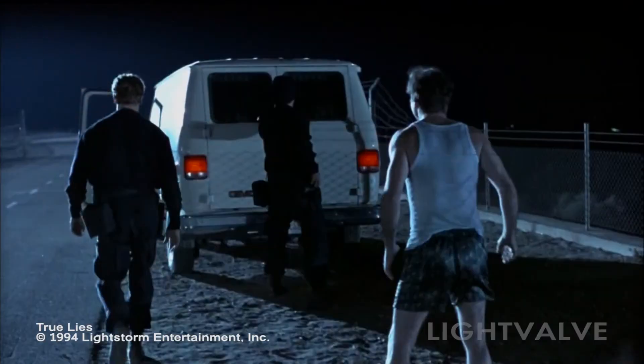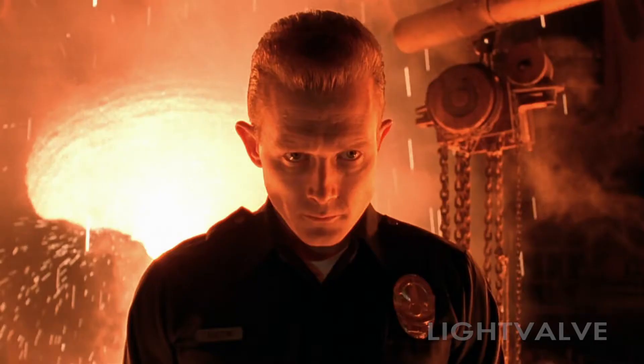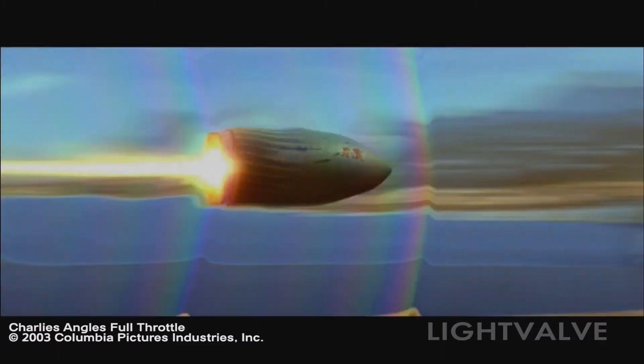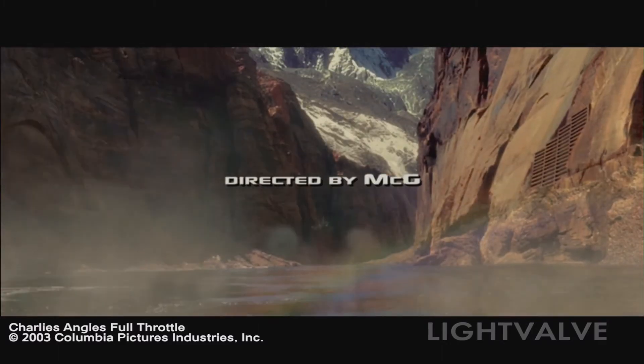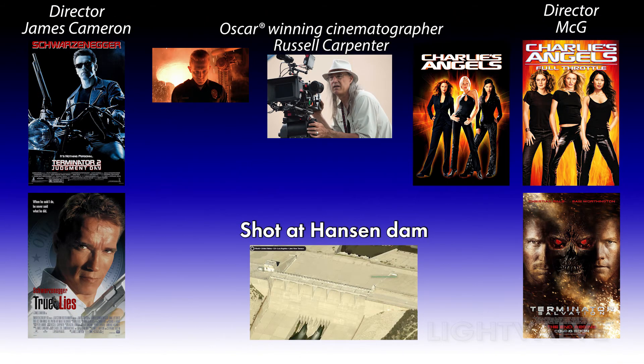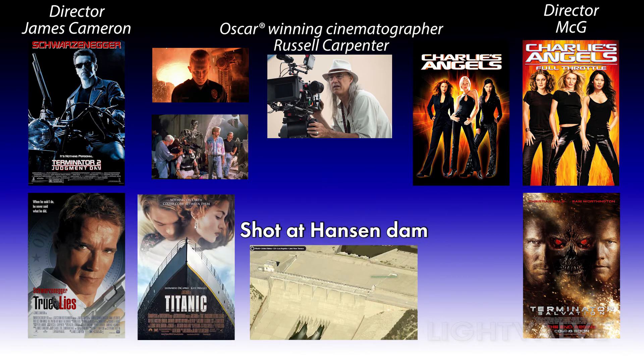There are some interesting coincidences regarding Hanson Dam and True Lies. Robert Patrick stars as the T-1000 in Terminator 2 — that's the movie James Cameron directed just before True Lies. Robert Patrick also stars in Charlie's Angels Full Throttle, another movie shot at Hanson Dam. McG directed Charlie's Angels Full Throttle and later went on to direct Terminator Salvation. Russell Carpenter was the director of photography for both Charlie's Angels films and True Lies, and he later went on to be the director of photography for Terminator 2 Battle Across Time, a Universal Studios attraction, and James Cameron's next film, Titanic.